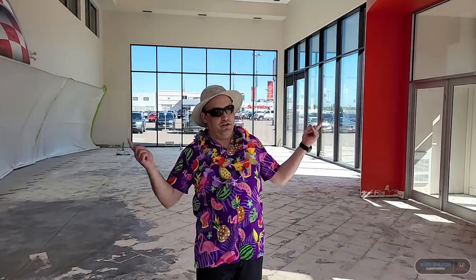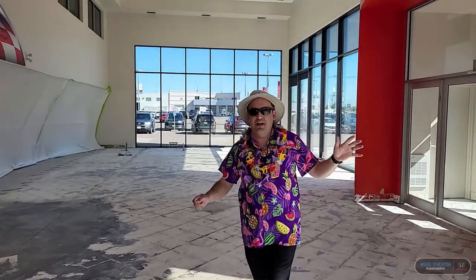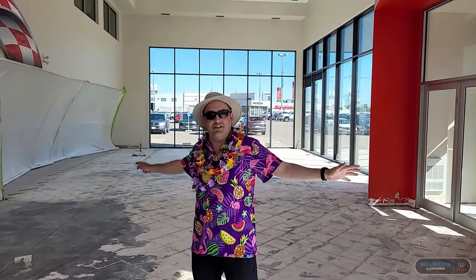Hey folks, obviously you know that we were just kidding about living outside there. This is where everything is going on. As you can see, we are completely torn apart at this point in time. We're gonna try to keep you updated as we go along through the renovations, and hopefully within a couple of months you'll be able to see our brand new interior. Take care.